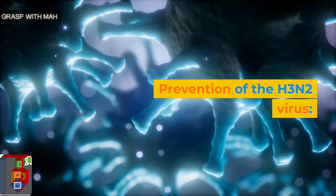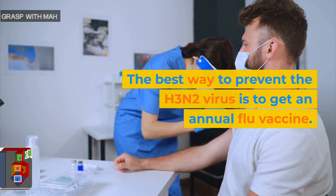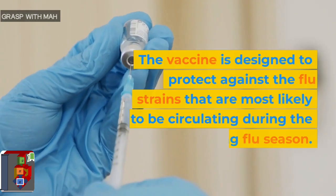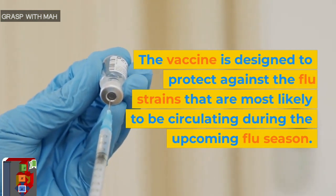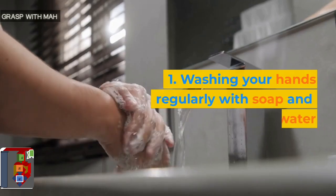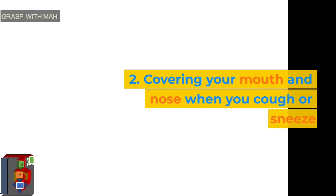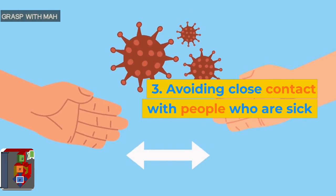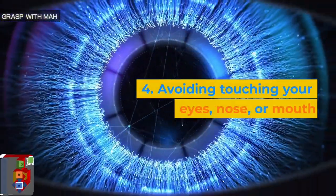Prevention of the H3N2 virus. The best way to prevent the H3N2 virus is to get an annual flu vaccine. The vaccine is designed to protect against the flu strains that are most likely to be circulating during the upcoming flu season. Other prevention methods include: 1. Washing your hands regularly with soap and water, 2. Covering your mouth and nose when you cough or sneeze, 3. Avoiding close contact with people who are sick, 4. Avoiding touching your eyes, nose, or mouth.